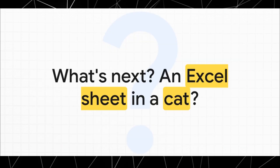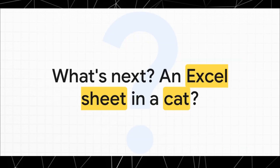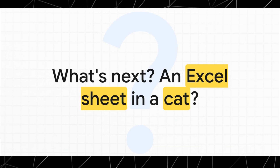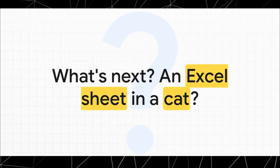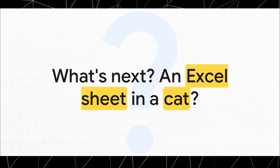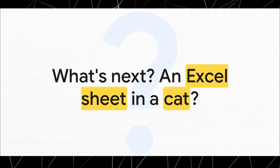Which of course leaves us with one last fun question to chew on: if you can store a picture in a bird, what's next? What other hidden data storage is out there in the natural world? You think we could store an Excel spreadsheet in a cat? I mean, probably not. But after seeing this, you kind of have to wonder.